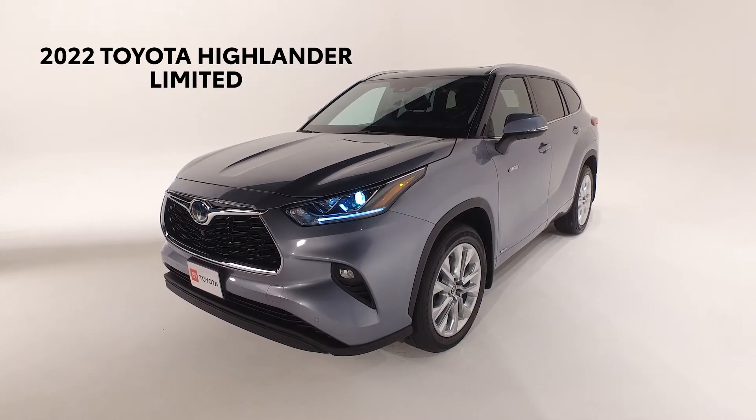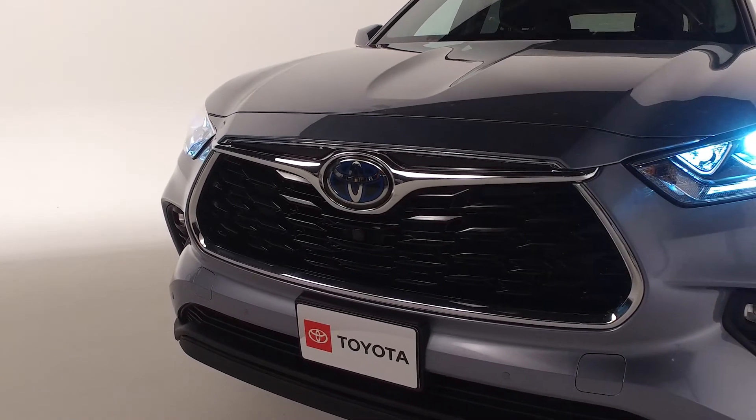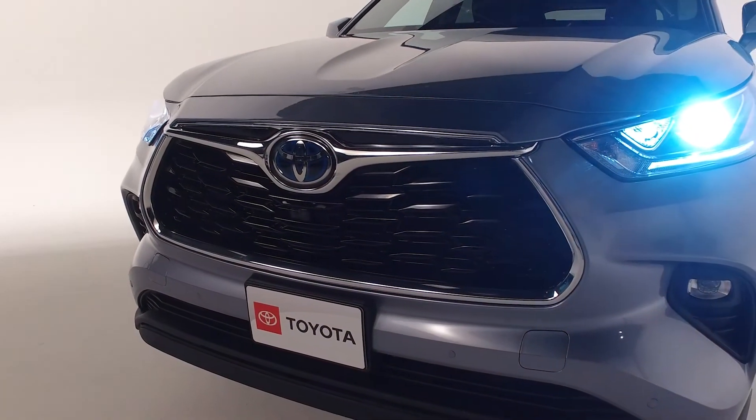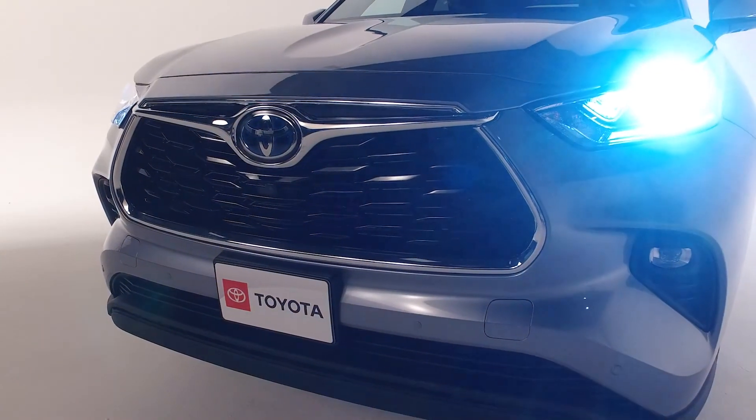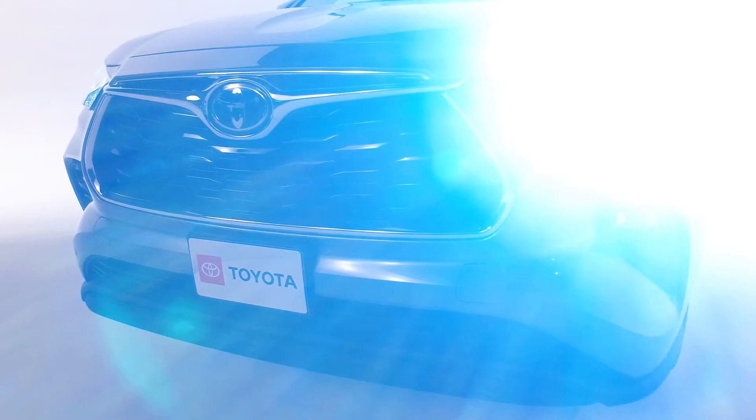All designed with your safety in mind. To ensure you can see clearly at all times, the Highlander comes with LED projector headlights with automatic high beams and LED strip daytime running lights and high output LED fog lights.